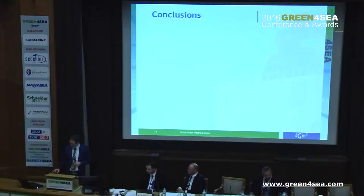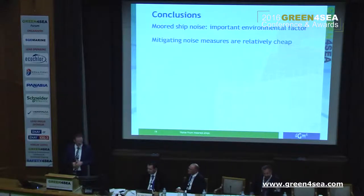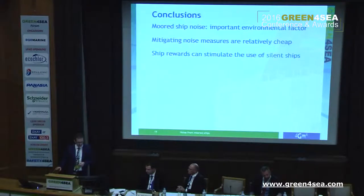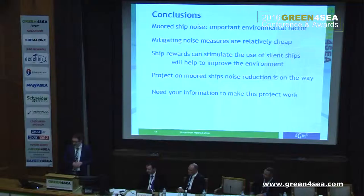So the conclusions: ship noise is an important environmental factor — you should be aware of that. Mitigating measures are easily done and cheap. Ship rewards can stimulate the use of silent ships, and it will help to improve the environment — that's something we all live in and should take care of. A project on ship noise reduction is on the way, and you could be part of it. We need your information to make this project work and to make the right decisions. Silent ships are green for sea, and green for ports as well.